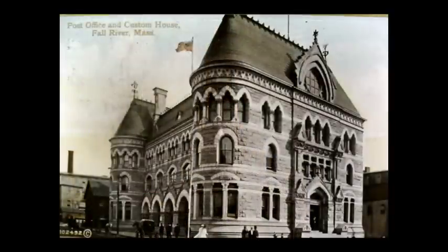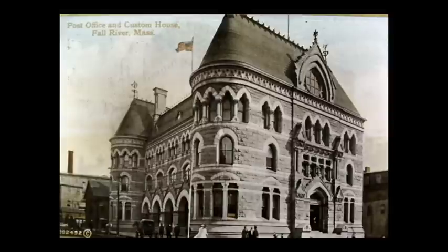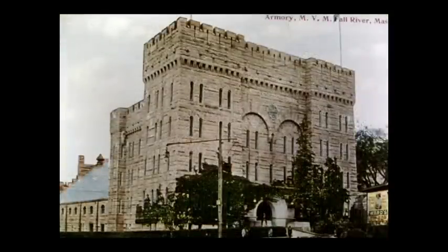This is the old post office and custom house. It stood approximately where the new post office stands today in the downtown area. The building was erected in the latter 1880s and was replaced during the Depression by the present post office. Here we see a photo of the armory — every city had a National Guard unit and an armory to house it. This building was built in 1897 and still stands. It was used in recent years by CD Rec and is in need of costly repairs.